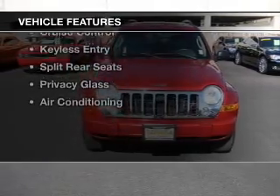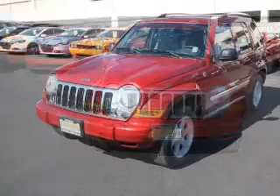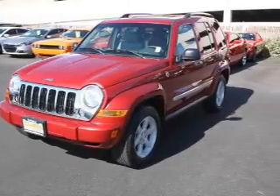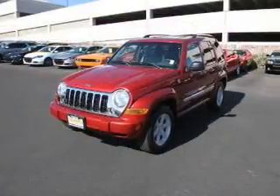The features include aluminum rims, an adjustable tilt steering wheel, an alarm system, power seats, roof rails, cruise control, and keyless entry.